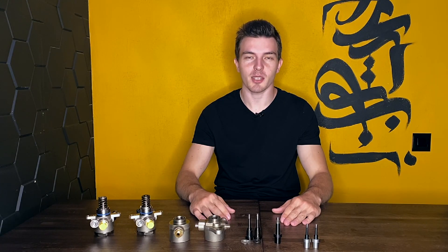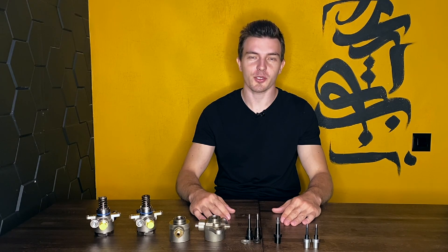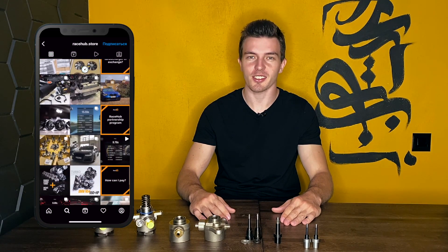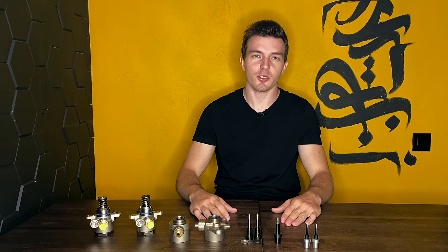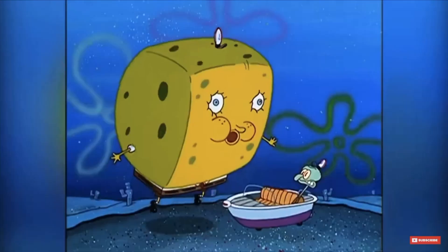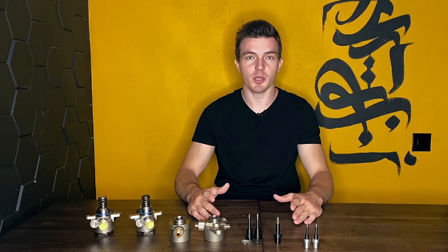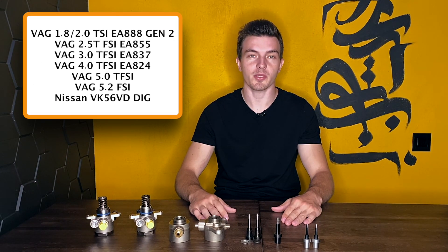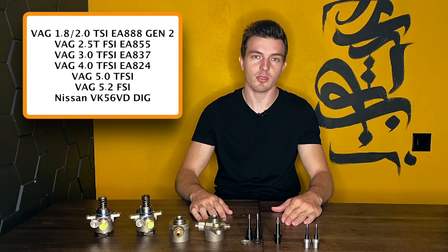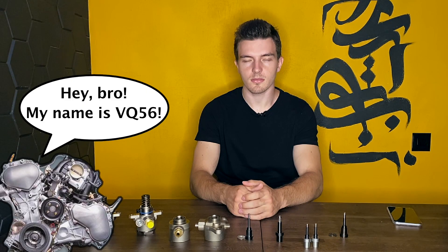Hello dear friends and colleagues, my name is Paul. I am the manager of RaceHub company — the person who emails you, who answers all your questions in DMs on Instagram, Facebook, and everywhere. You always ask questions about high-pressure fuel pumps that we offer, so today we decided to answer almost all of them and present the variety of fuel pump upgrades we have for VAG cars and for Nissan VQ56.